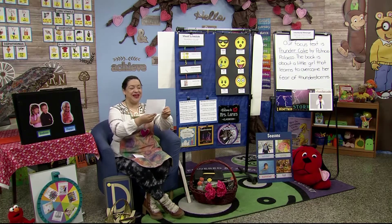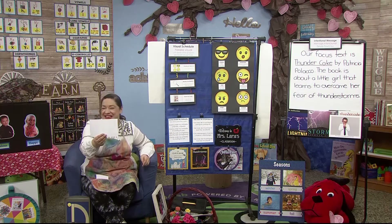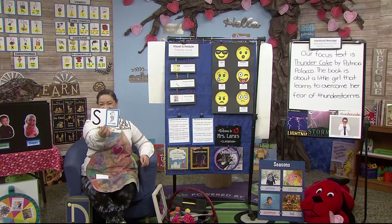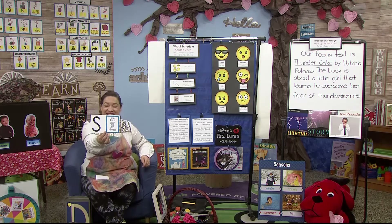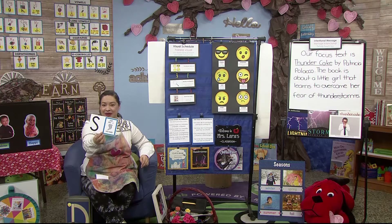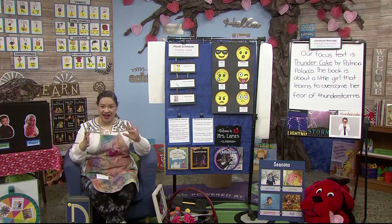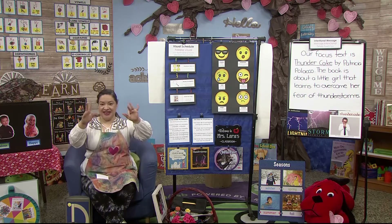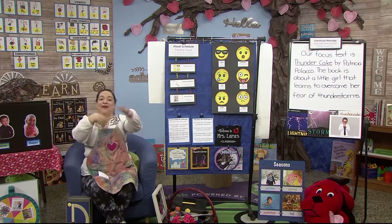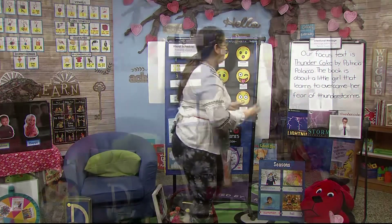So ready? When I flip this card over, there's gonna be a letter and a movement that starts with that letter. Ready, here we go. The letter S for spin. Spin like a tornado. I don't know if I can spin — I'll get very dizzy. But I think my hands can. Are you ready? Get your hands and we're gonna spin them like a tornado. Here we go. Let's walk up to our intentional message. Are you dizzy hands? I hope not.